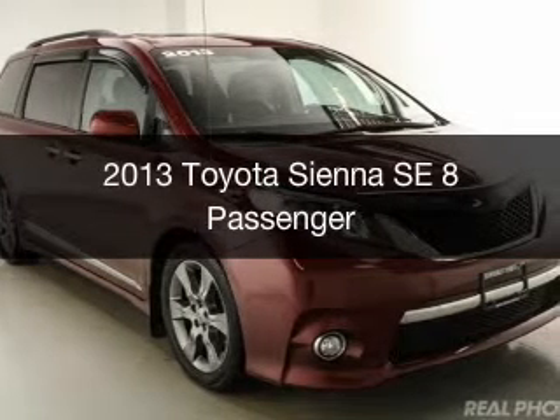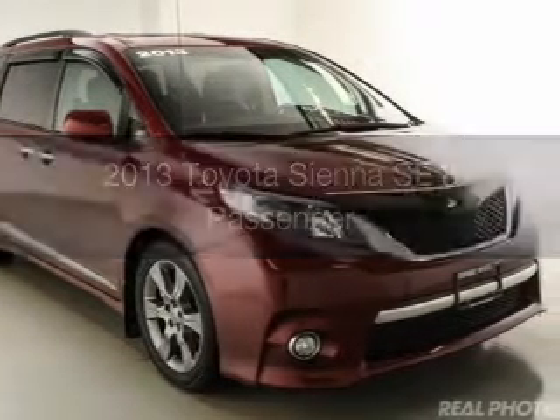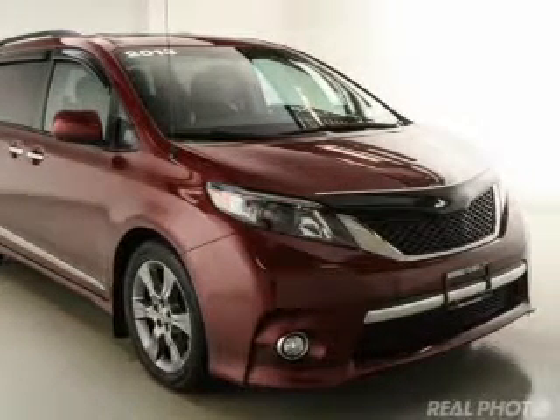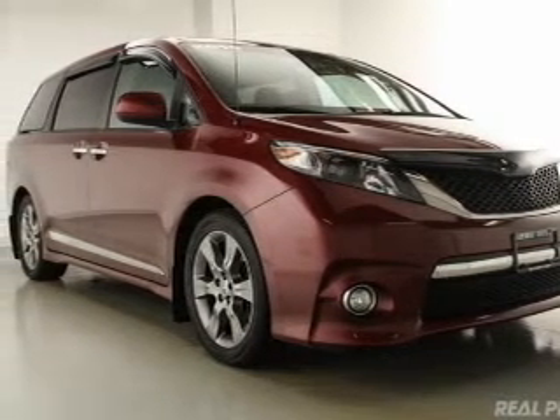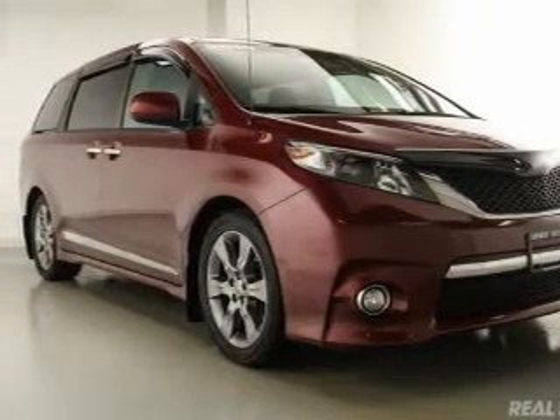This is a certified pre-owned 2013 Toyota Sienna. It's powered by front wheel drive, a 3.5 liter 6-cylinder engine, and a 6-speed automatic transmission.